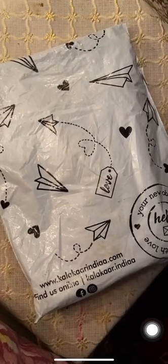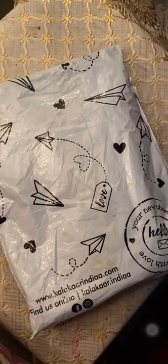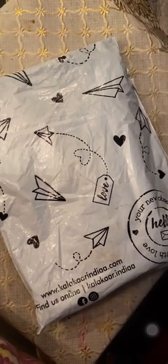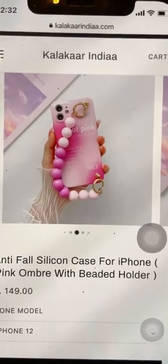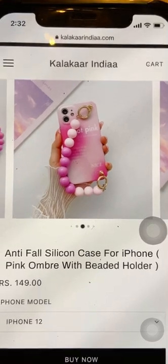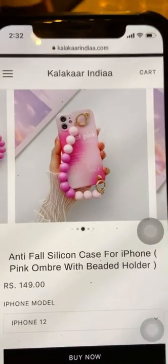Hello everyone, welcome to my channel. Today we will be reviewing Kala Car India site, which sells cases. I ordered one for 149 and I thought it might be a fake website, but then I've seen some YouTube videos regarding it, so why not try it. Here's my parcel and here's how I received it.